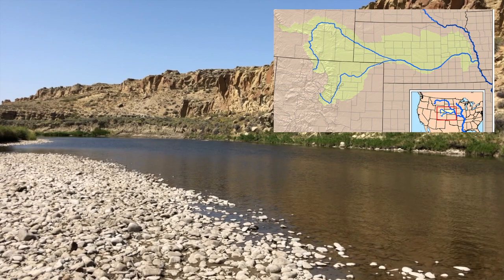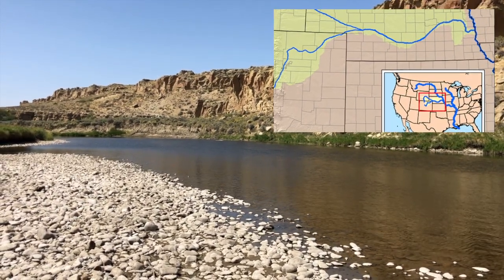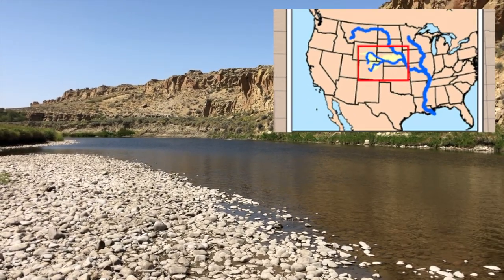Until it flows into the Platte River, which flows into the Missouri River, which flows into the Mississippi River, which flows into the Gulf of Mexico.